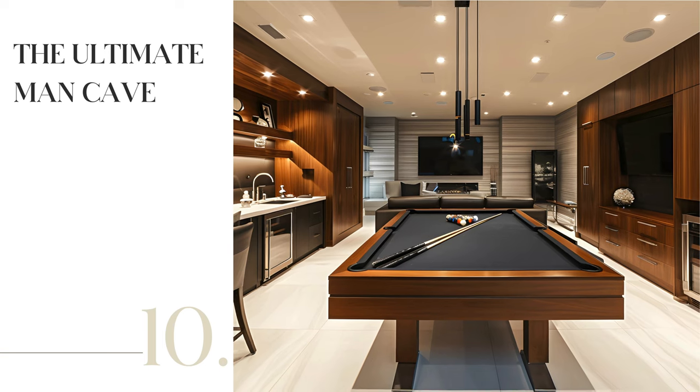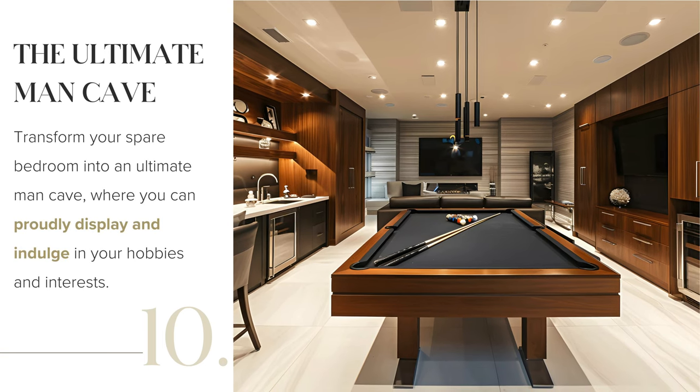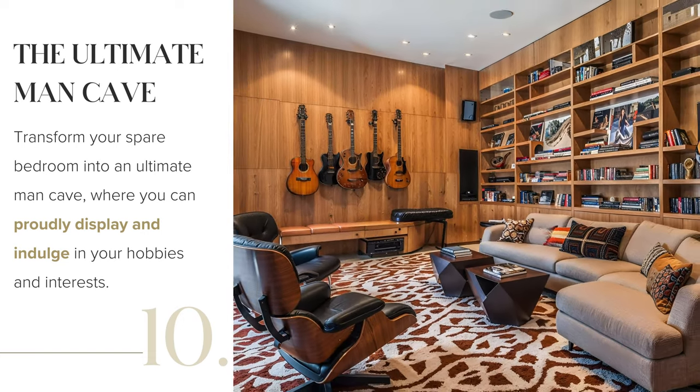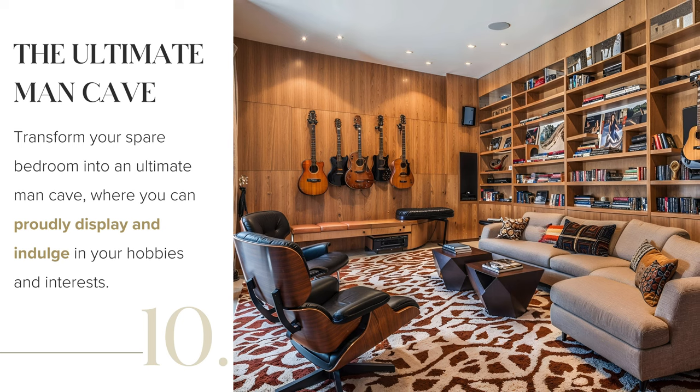Turn your spare room into the ultimate man cave. Let your hobbies shine with a pool table, minibar or gaming station if space permits. Add personality with collector's items and vintage posters from your favorite movies or bands. Don't forget a comfy sofa and a mini fridge for drinks to complete the setup.